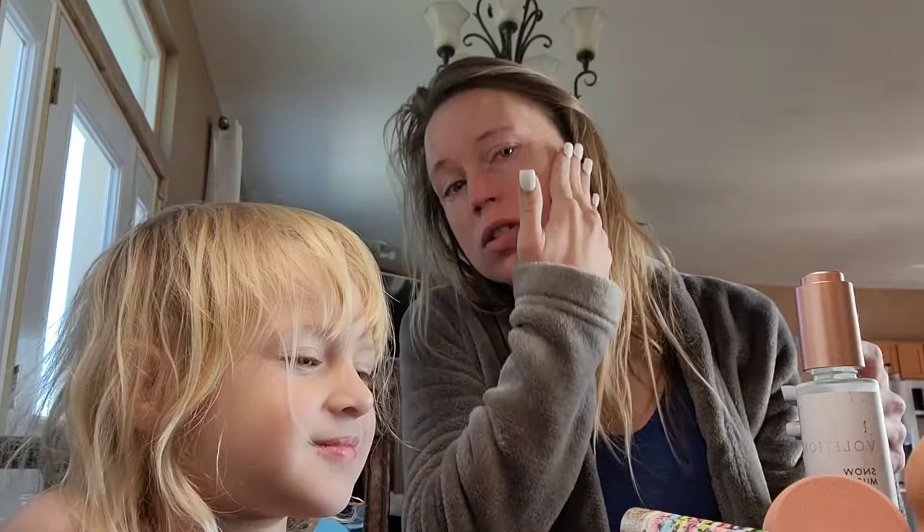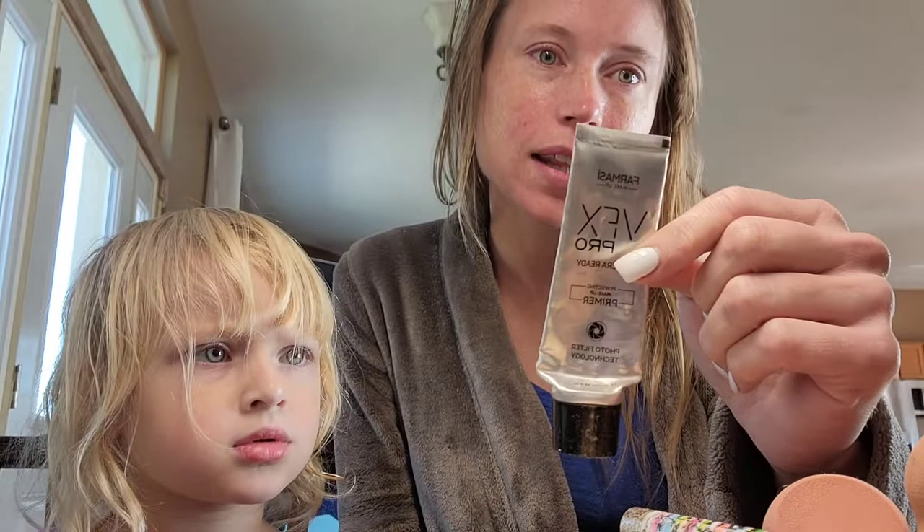My friend Trina got this in her monthly membership and said I had to try it, so I bought some and I love it because my face is so dry all the time. I'm putting moisturizer on before we get started so my foundation doesn't look bad. I'm out of primer — I just ordered some with the buy one get one free deal that's going on right now.